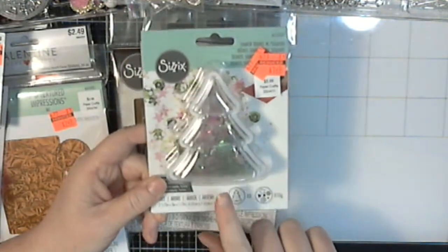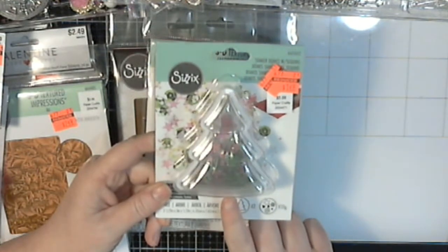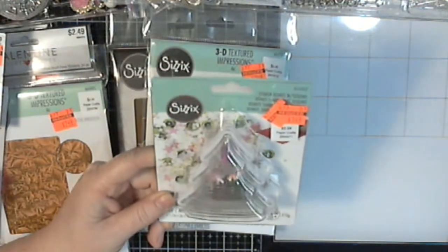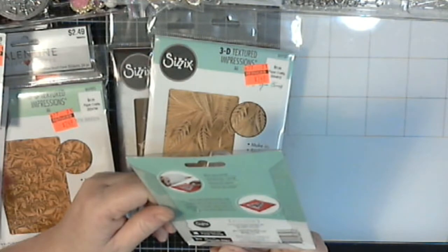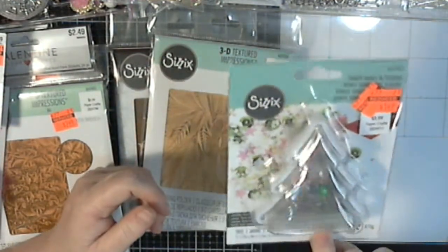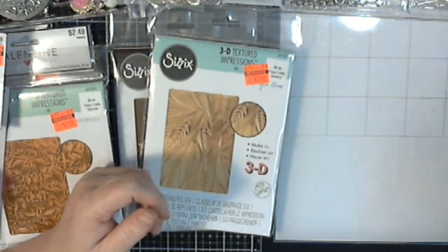And there is a Sizzix retro Christmas tree die that you can use to fit these shaker domes into in your card. Oh man, I need to get that. Anyway, so I found that. I was excited just for the sequins, but now that I know what it is, I'm like, I gotta go find that die.